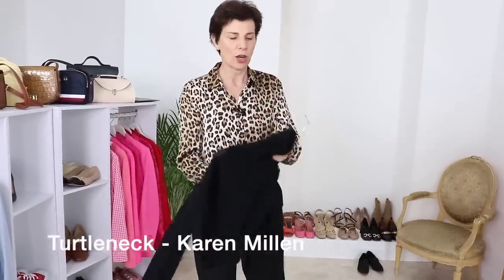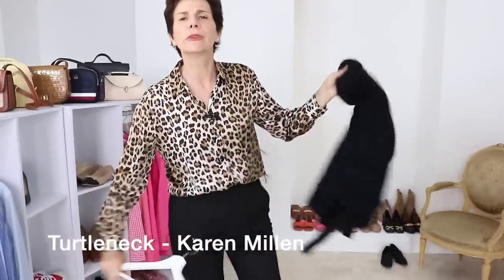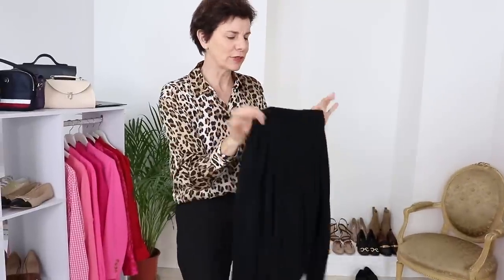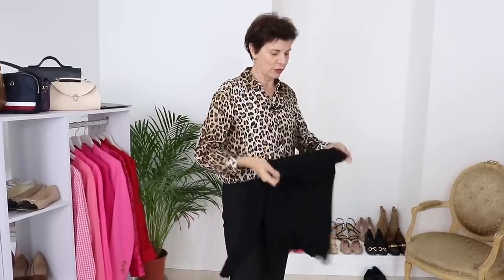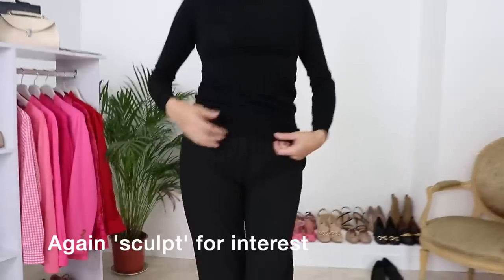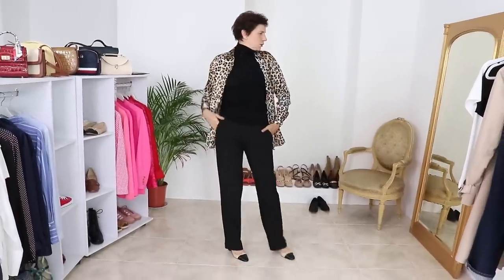I'm thinking now about a turtleneck top — because on that lunch with the girls, it's suddenly quite cooler. We need layers! Every French chic lady will love a turtleneck. So this outfit works perfectly: black turtleneck, black trousers, Chanel style slingbacks — very French chic. Don't leave the shirt in a straight line; put it slightly to the side so it creates some shape. It's a very timeless outfit. And then the shirt worn as a jacket — that looks so nice.